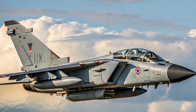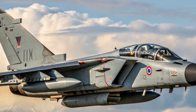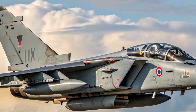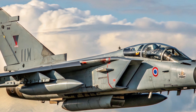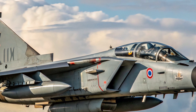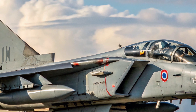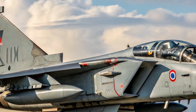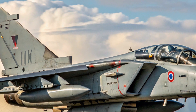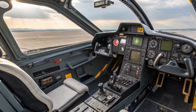When we talk about performance, the Tornado ADV was a large aircraft with a crew of two — pilot and weapons system officer — powered by two Turbo Union RB-199 afterburning turbofan engines. It had a maximum speed of around Mach 2.2 at altitude, placing it in the same league as other contemporary interceptors. Its range was greatly extended compared to the IDS strike version because it had more internal fuel and less need to carry heavy strike weapons, giving it the endurance to patrol large areas of the North Sea — a vital capability for intercepting potential Soviet incursions.